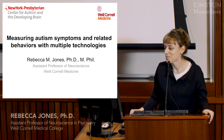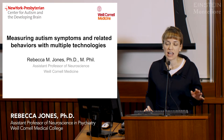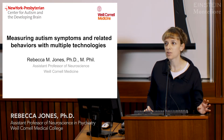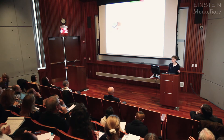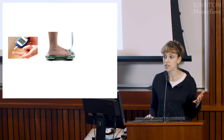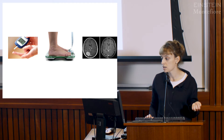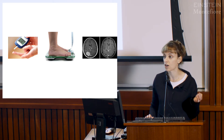Thank you very much for the invitation to be here today. In medicine we have some really clear measures that tell us if our treatments are working. In diabetes we have a blood test that looks at sugar levels. In obesity we can see if someone is losing or gaining weight. In oncology we can use radiology to see if tumors are shrinking or growing.